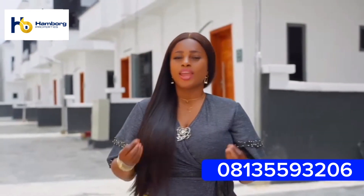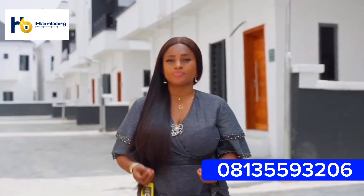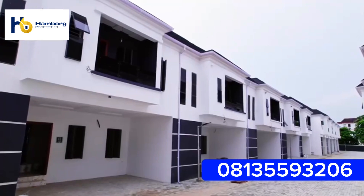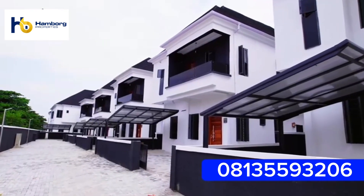Having our client interests at hand, we ensure making our ownership affordable and accessible. In this estate, we have different kinds of houses: two-bedroom apartments, four-bedroom semi-detached, four-bedroom terrace, and four-bedroom fully detached houses.